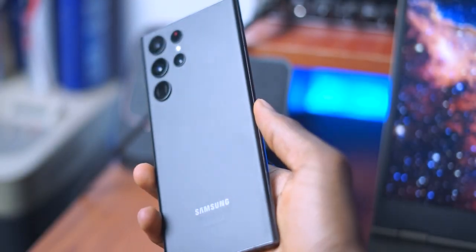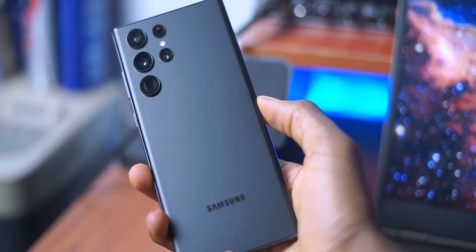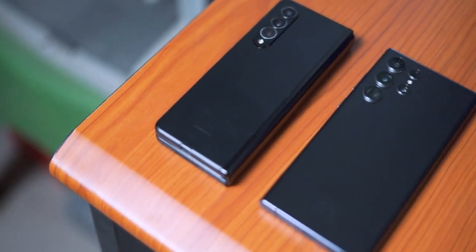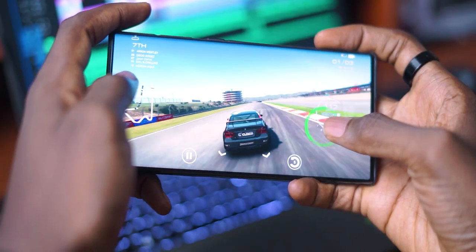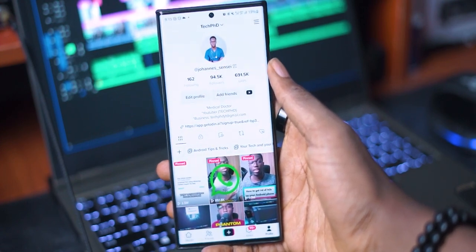First things first, my smartphone. This is the Samsung Galaxy S22 Ultra, and it is my daily driver. This is unarguably the most important piece of tech I have with me every single day, because not only does it guarantee my productivity and entertainment, but it also makes sure that I am able to document everything with the amazing cameras. I can play video games, check my social media, and even just listen to music.